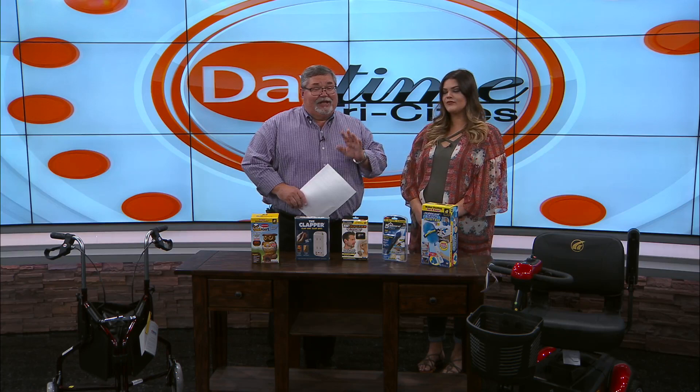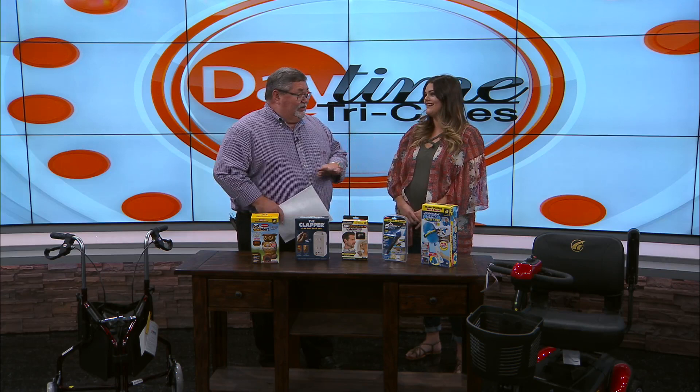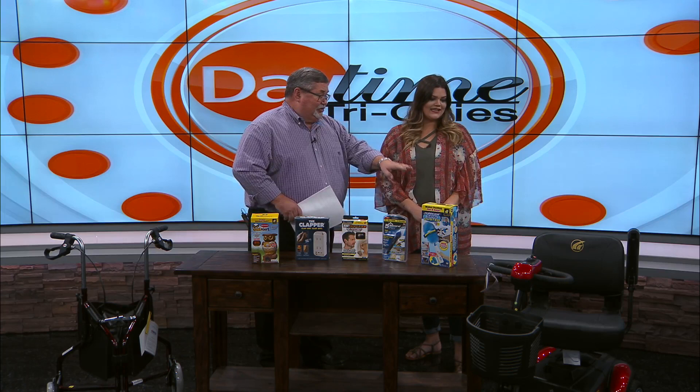LILLY'S AS SEEN ON TV is a great place to pick up items that will definitely make your life a lot easier. Here to share with us more about all that LILLY'S AS SEEN ON TV has to offer is Brittany Matthews. Brittany, thanks for being back. Thanks for having me. We looked at some great products last week and we got one we're going to showcase again — that's the Buzz Around XL scooter down here. Tell us about it.